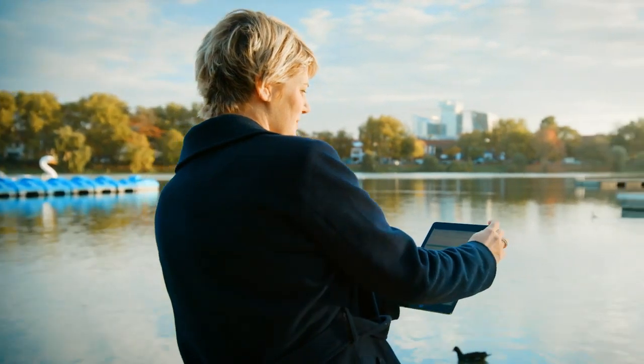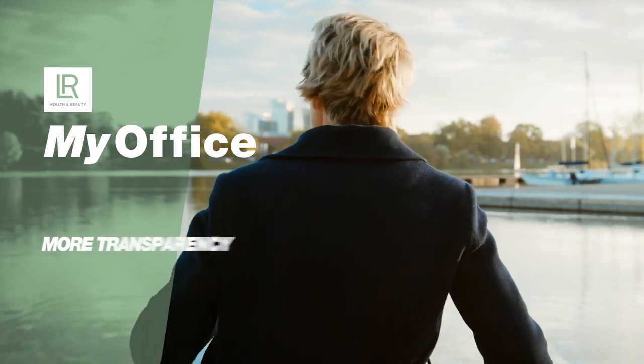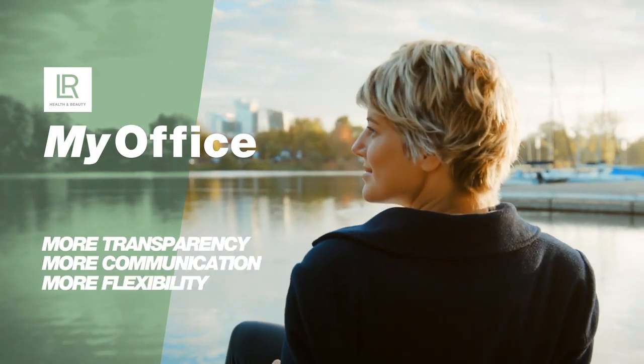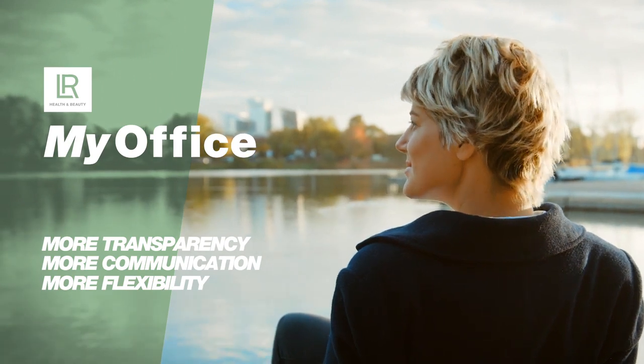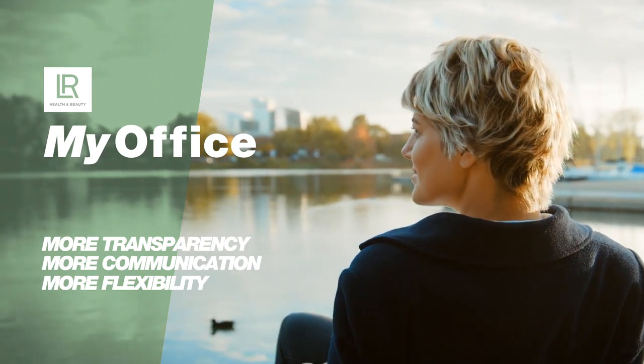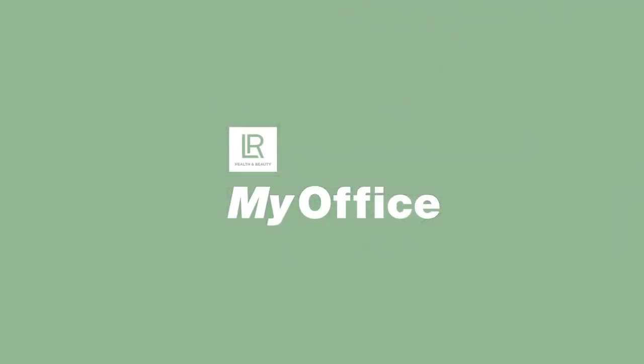LR MyOffice revolutionizes your everyday work life. Everything at one glance. More transparency, more communication and more flexibility for your business. Easily advance your career and hit the ground running, no matter where you are. Welcome to the next level of your digital freedom. LR MyOffice.